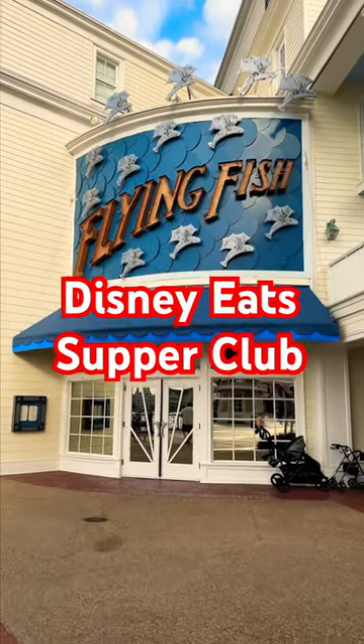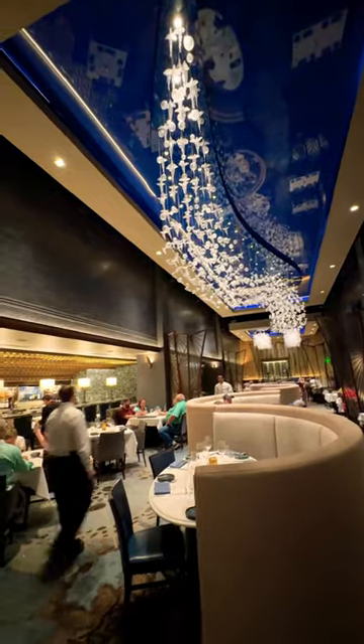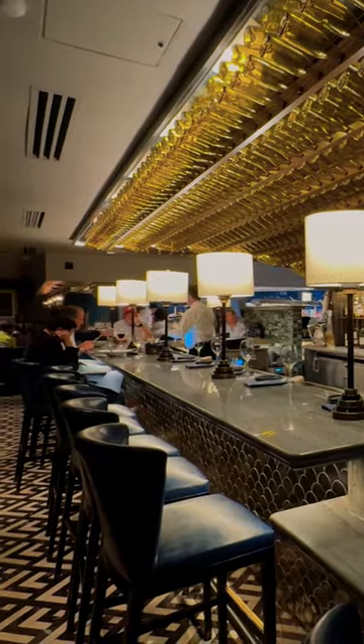Join me for Disney Eats' Supper Club at Flying Fish at Disney's Boardwalk. This contemporary seafood restaurant has a beautiful interior with a great ambiance. We experienced a three-course meal complete with wine pairings.